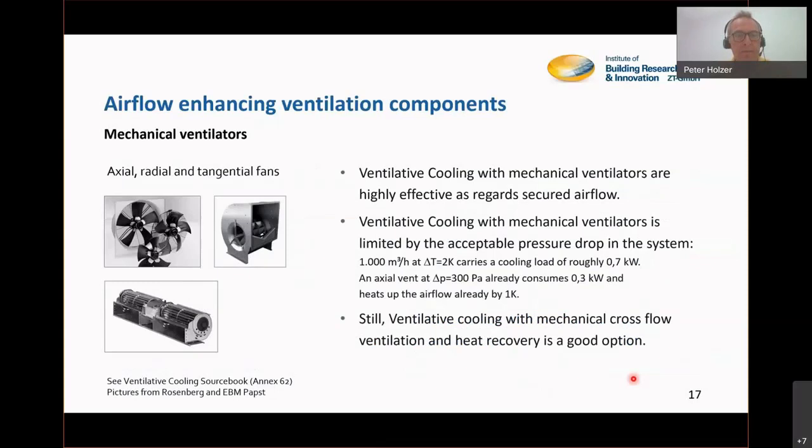There are many forms of mechanical ventilators — they are efficient, but they need electricity, and they will also raise the temperature of the air they transport. It's a good idea to use them as extract ventilators in ventilative cooling rather than as inlet flow ventilators, because the energy of the ventilator can easily raise the temperature of the transported air by one kelvin. We work with low temperature differences in ventilative cooling, so be careful about the influence of ventilators on air temperature.